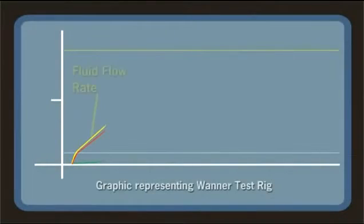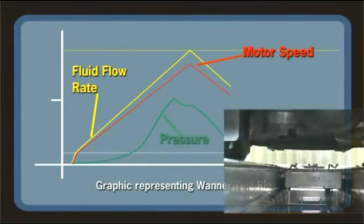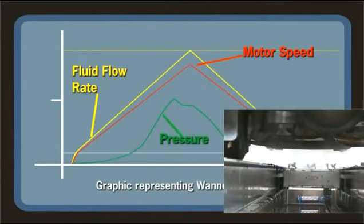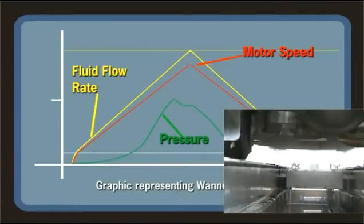The flow from a Hydrocell pump can be controlled very accurately, as flow rate is directly proportional to pump shaft speed. This means that by simply controlling the motor speed, the cleaning process can be finely controlled, minimizing energy and water usage.